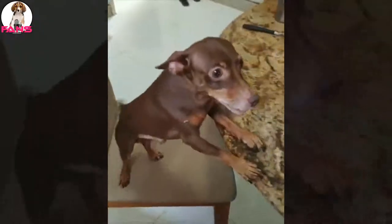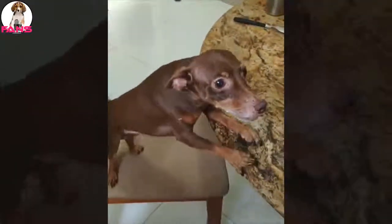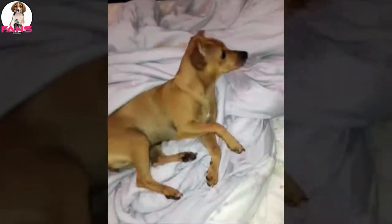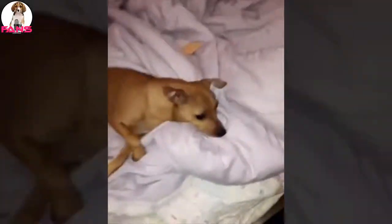A weekly once-over with a soft brush or a hound glove will keep him shiny. With a new puppy, spending time together in grooming sessions helps to accustom him or her to being worked with and is an opportunity to develop the bond between you. The nails should be trimmed regularly, as overly long nails can cause the dog discomfort.